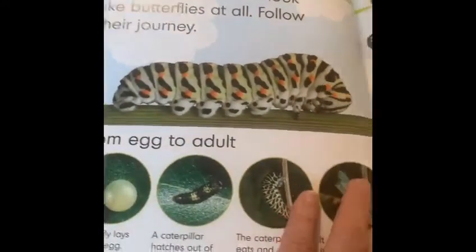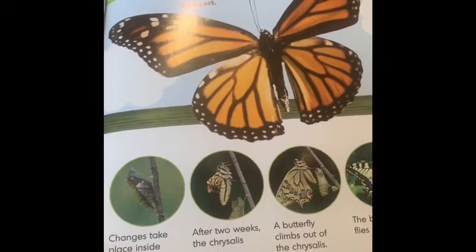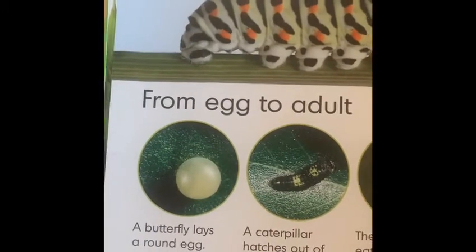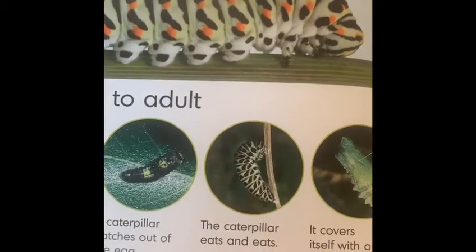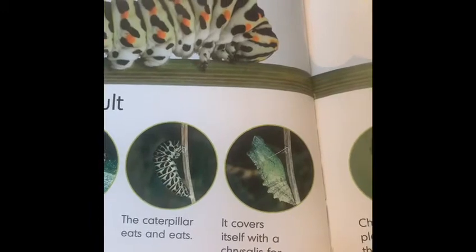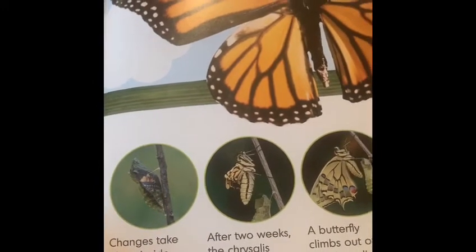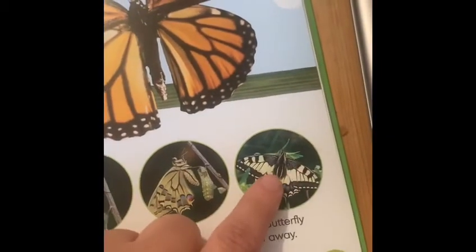Now we can start to see the first part of our information book. This information tells us how a caterpillar starts off as a little egg, just like in the hungry caterpillar story. The caterpillar hatches out of the egg and eats and eats. It covers itself with a chrysalis for protection — or in the hungry caterpillar story it was called a cocoon. Then changes start to happen inside the chrysalis, and after two weeks, which is 14 days, the chrysalis opens and out pops a butterfly, and the butterfly flies away.